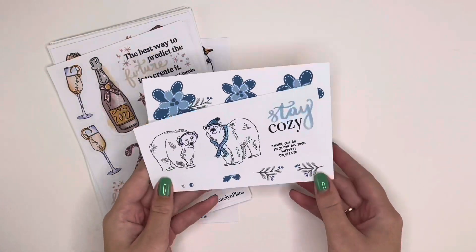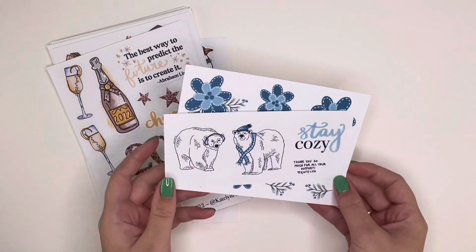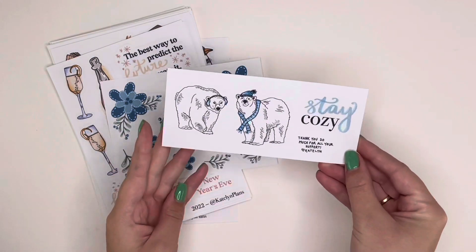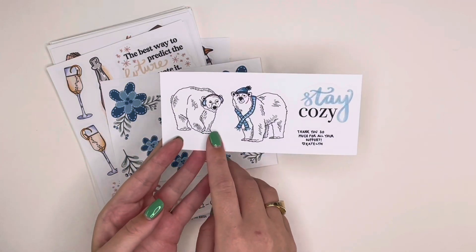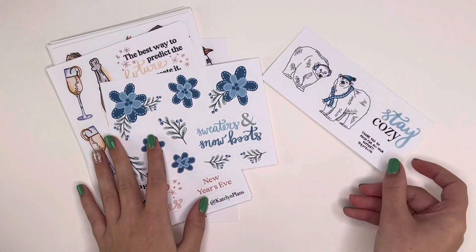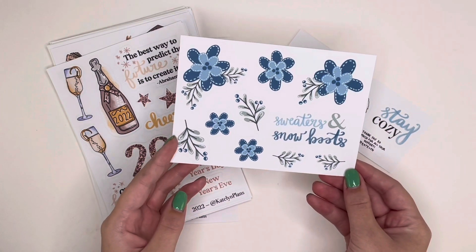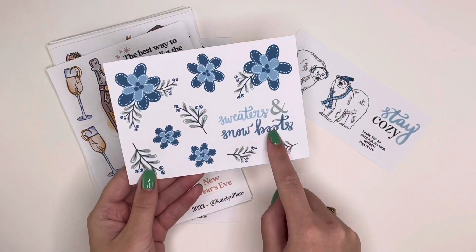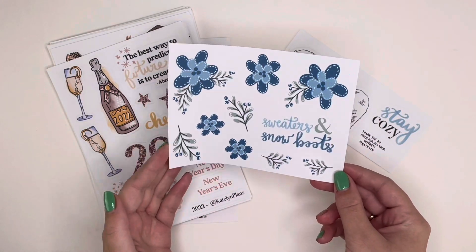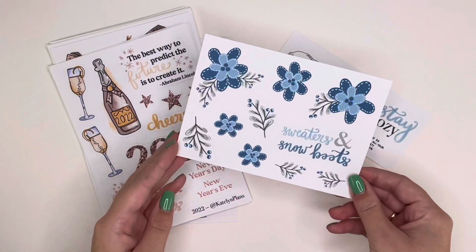The first thing I have is the freebies starting this month. I had some winter foresty trees and a happy holidays one for last month, but I wanted to do more general winter stuff as we move into December. These are both nods to other designs in this release. The freebie for every order says 'Stay Cozy' and has some polar bears on it — they're smaller than the actual polar bear design sheet, but I wanted to spread around the polar bears because they're just my favorite.